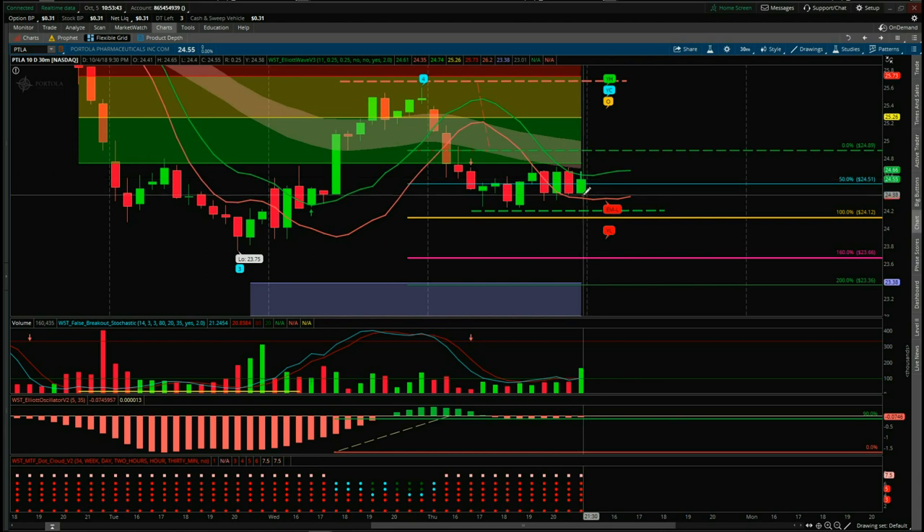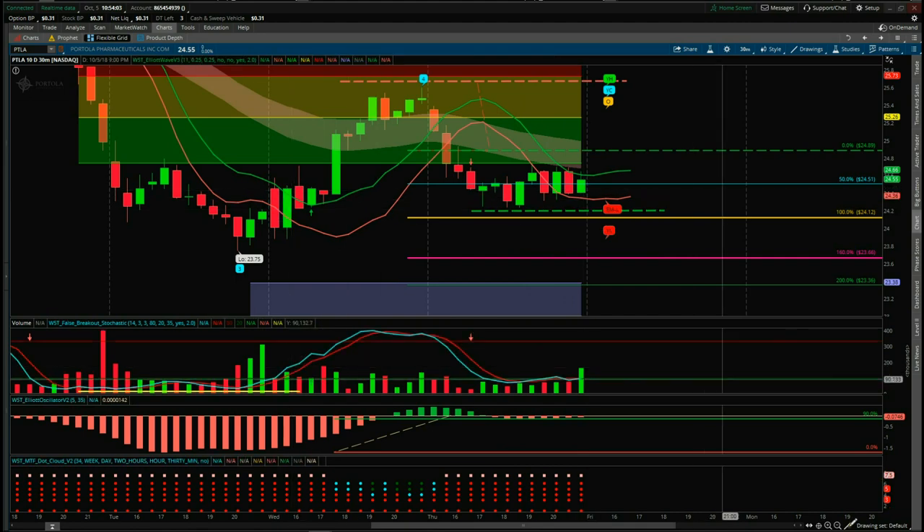Again, this is a fifth wave trade on the 30-minute going short on PTLA. This came from my Paul's pre-market prep show — it's just a standard fifth wave trade using our Elliott Wave indicator suite. For those not in it, I would be sensible and wait for it to break the lows of yesterday, and that would be your entry. Okay, so that's it for today. Have a great trading day and a great weekend, and I'll speak to you all on Monday.